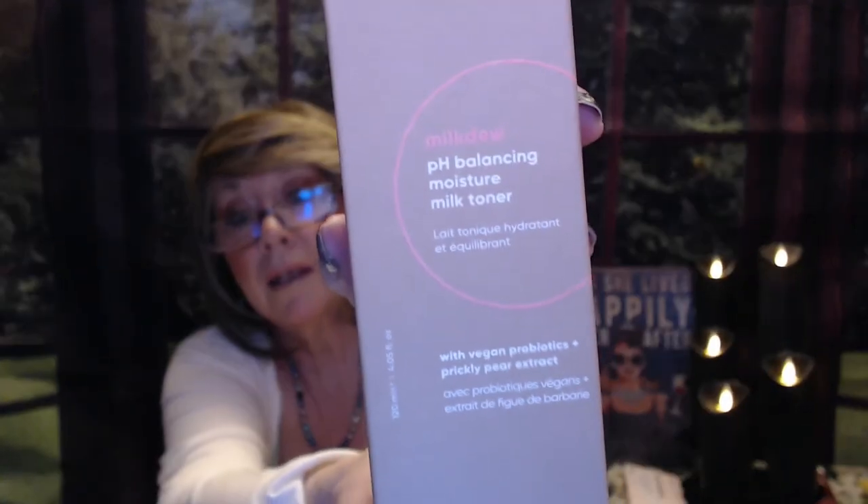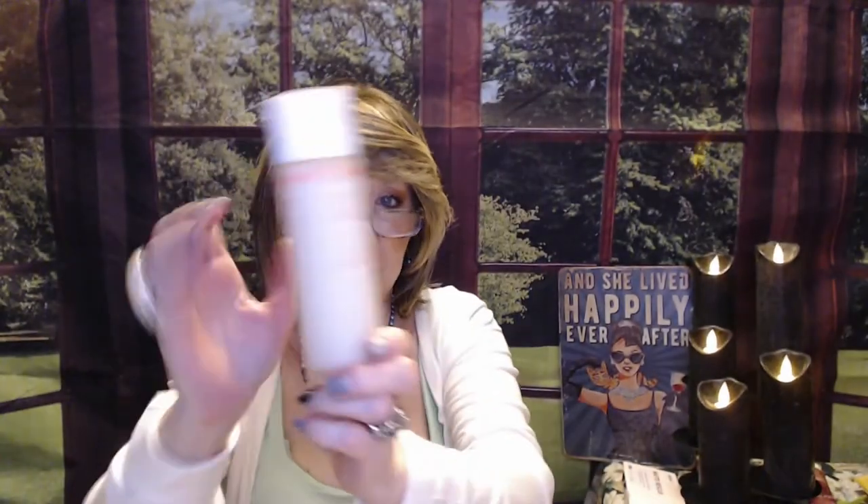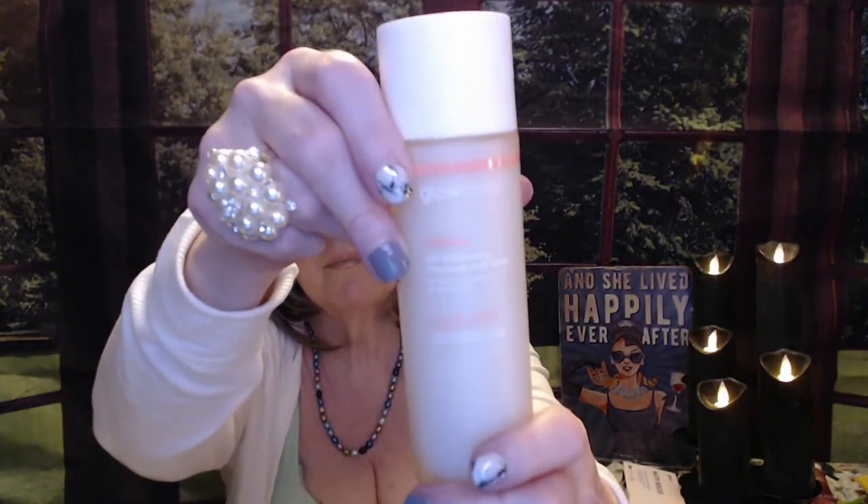The next item is a milk toner — I've never had a milk toner before. It came in this box by Milk Dew, pH Balancing. It is a good-size bottle and a nice glass bottle. I do use toner, so I am excited to have this. This has a $34 value.